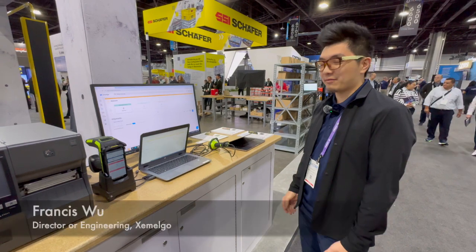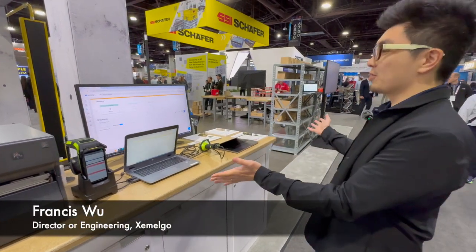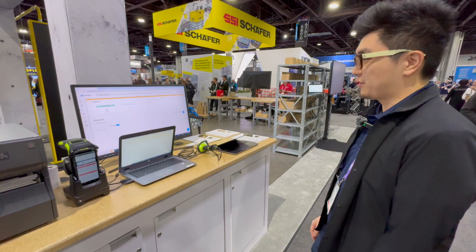Good morning, my name is Francis and I'm from Zamelgo. Welcome to our Zebra booth where we're showcasing a rocket assembly manufacturing facility.